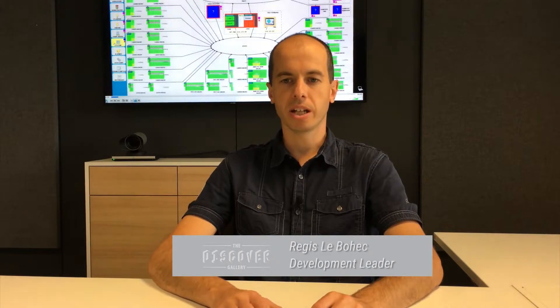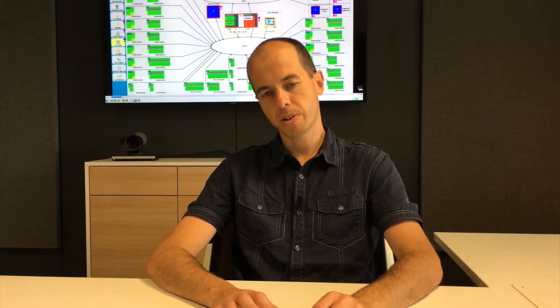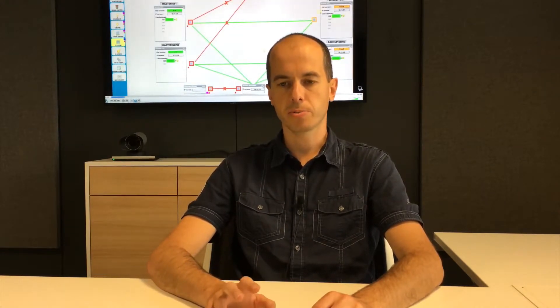Also notable is the high level of robustness and the fast cycle of updates and improvements. I'm Régis Leboec, SCADA software development leader at Bouygues Energy and Services. I have over 10 years of experience as a software developer and integrator in transportation, industry, and water plants.